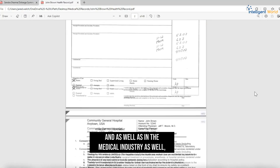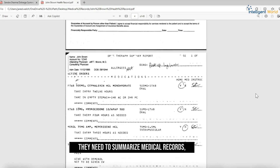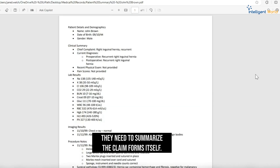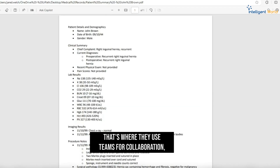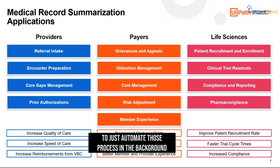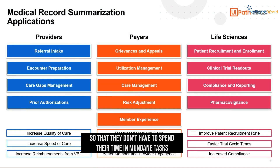Most customers in the banking, financial, and medical industries need to summarize medical records and claim forms. That's where they use Teams for collaboration, and Autopilot to automate those processes in the background, so they don't have to spend time and money on mundane and repetitive tasks over and over again.